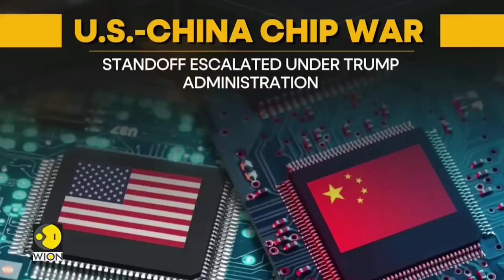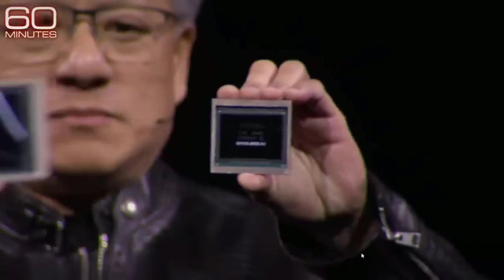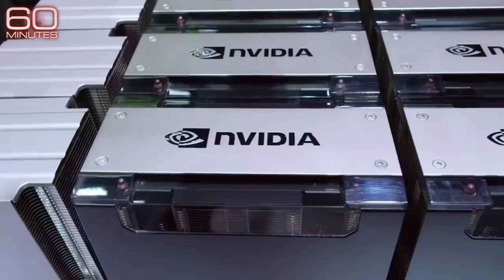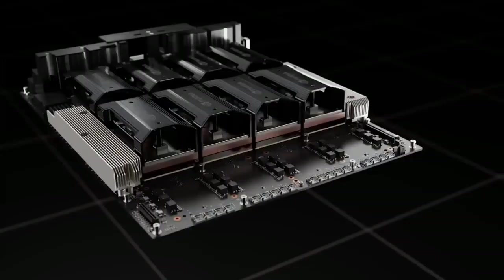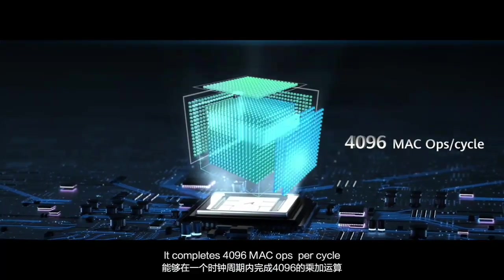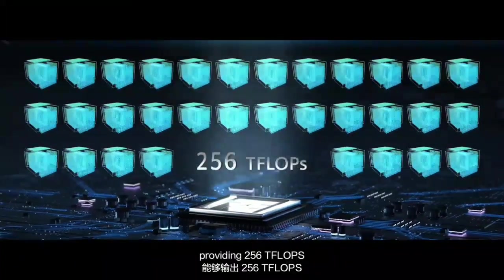When it comes to controlling the spread of advanced technology, particularly high-performance computing (HPC) engines, the United States has found itself in a tricky situation. Over the years, the US has repeatedly tried to impose export controls to slow down China's ability to build supercomputers capable of running advanced simulations and AI workloads. But here's the kicker — it's often too little, too late. By the time these controls are put in place, China has already made significant strides, and the intended long-term effects on their technological capabilities are marginal at best.